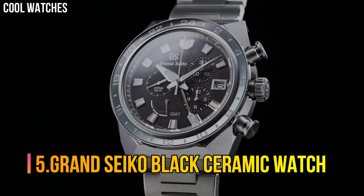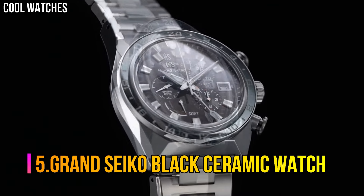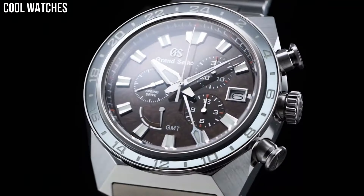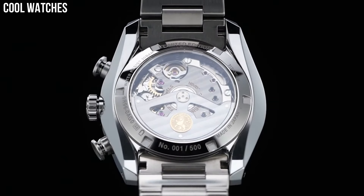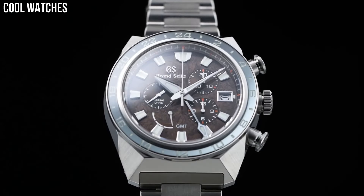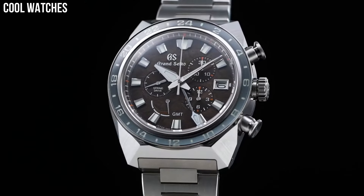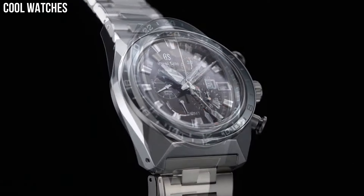Number 5: Grand Seiko Black Ceramic Watch. Item shape: round. Dial window material type: anti-reflective sapphire. Display type: analog. Case material: high-intensity titanium and ceramic. Case diameter: 46.4 mm. Case thickness: 16.2 mm. Band material: high-intensity titanium and ceramic.